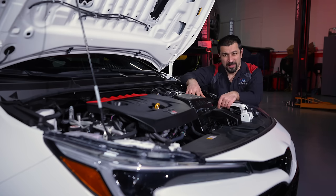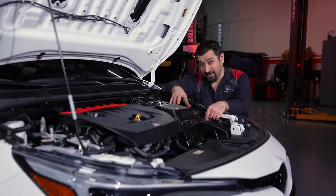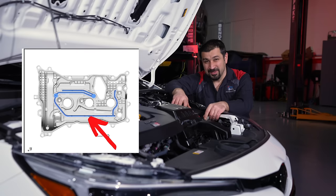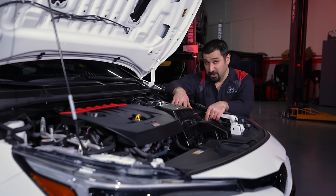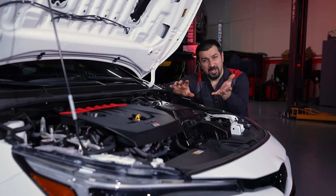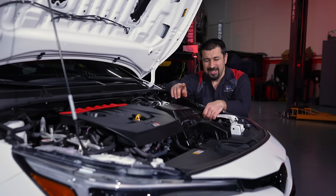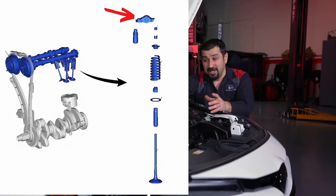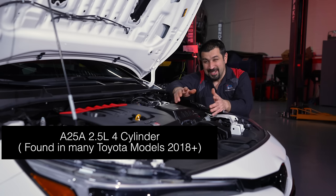Starting from the top, we have a plastic valve cover with a very interesting oil spray nozzle system inside. Moving to the cylinder head, things get a bit unique and old school. Most modern Toyotas have a two-piece cylinder head — one piece for the valves, another for the cam. This one has a single-piece cylinder head with hydraulic lifters and roller rockers, very similar — actually identical — to the A25 engine.